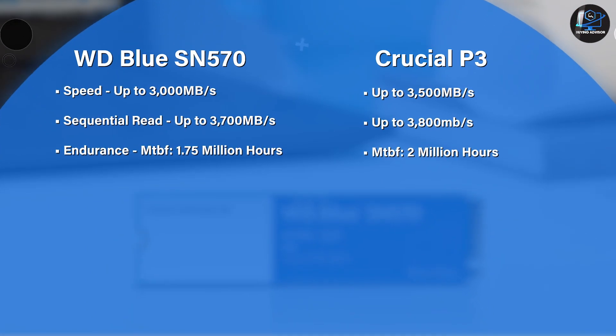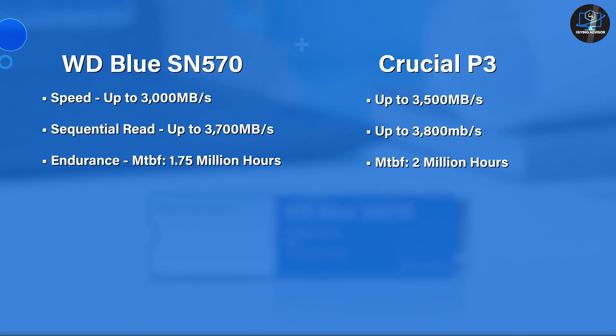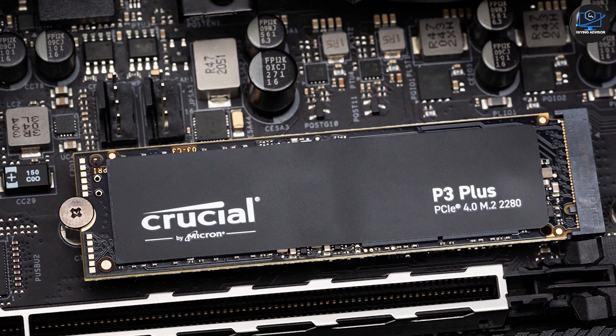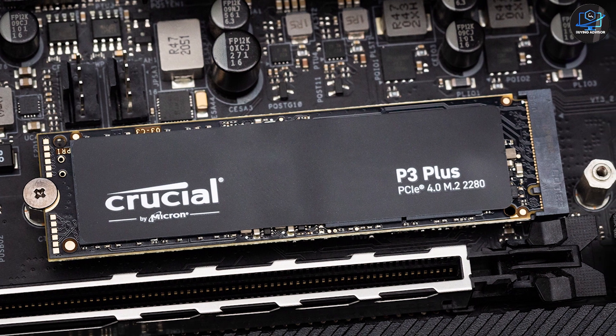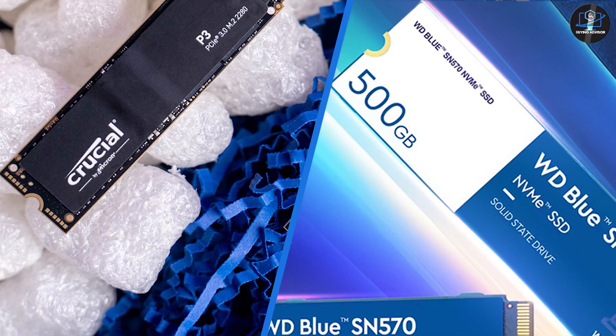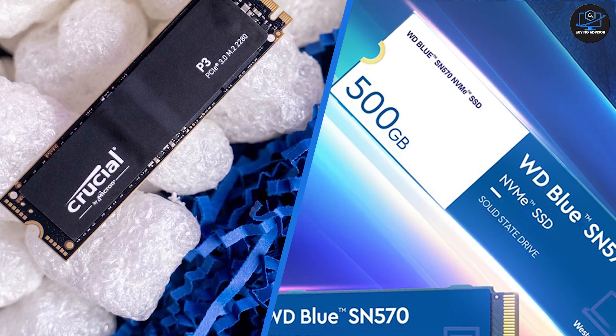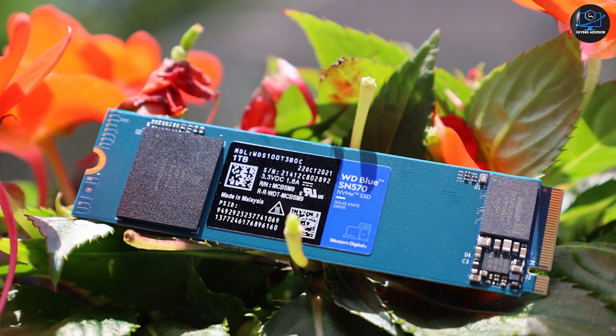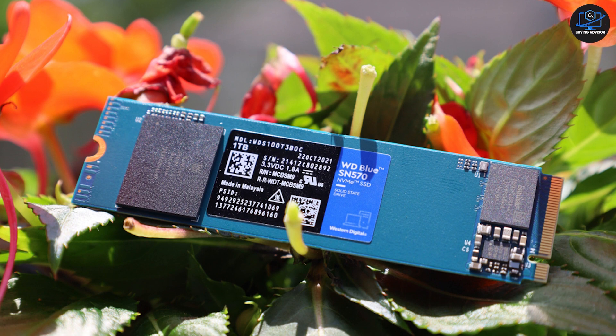That wraps up our comparison of the WD Blue SN570 and the Crucial P3. Both SSDs offer impressive features and performance, but it's important to consider your individual requirements before making a final decision. We hope this discussion has provided you with valuable insights to help you choose the right SSD for your needs. As always, stay tuned to TechTalk for more in-depth discussions and reviews on the latest tech products. Thank you for watching.